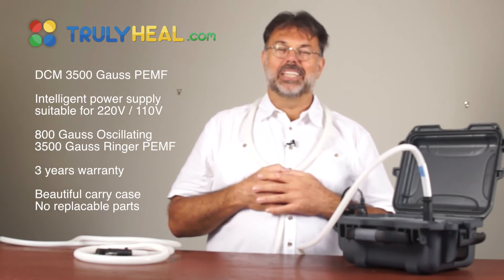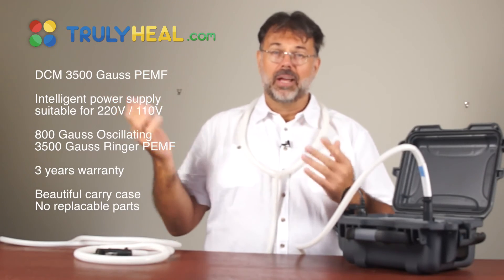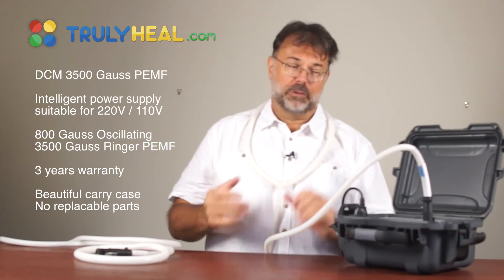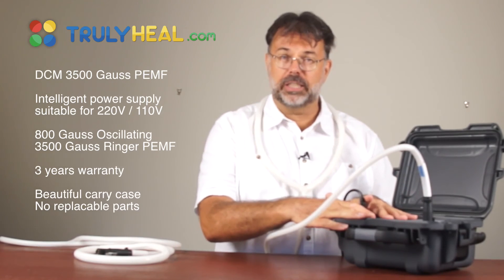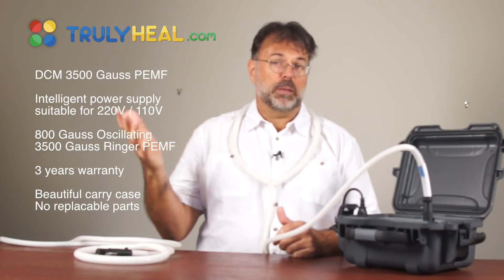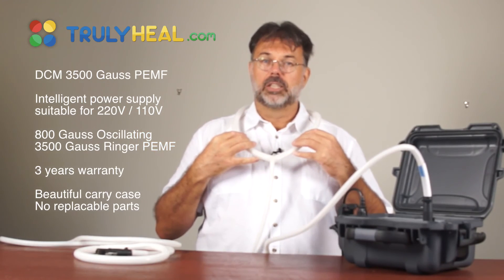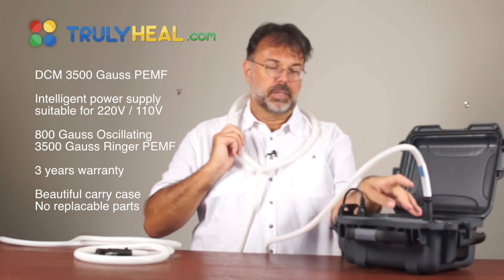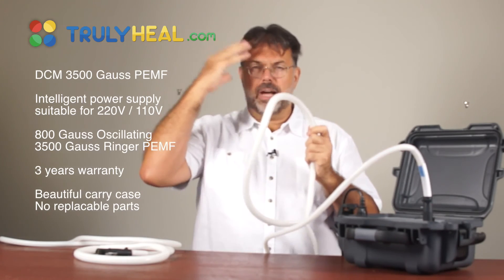The longer you use PEMF, the more you can turn up the intensity. The PMT 120 and the digital PMT are super powerful at 7,000 or 10,000 Gauss, whereas this is 3,500 Gauss — so think about that tripled for the big devices. Don't be scared to turn it up, and as I said, if you want to reduce it a bit, just lift it off and all pain or muscle contraction is gone.